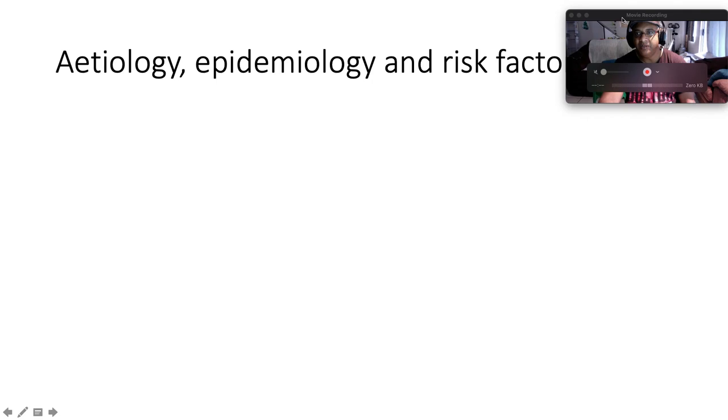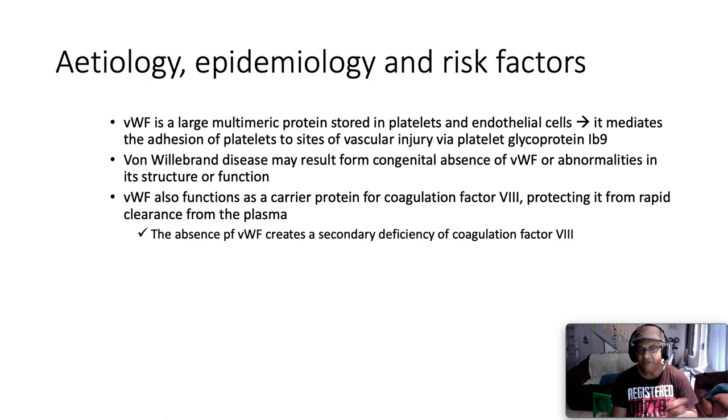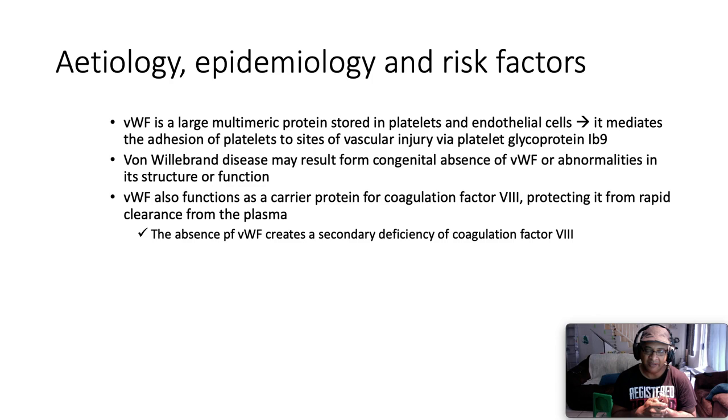Von Willebrand factor is a large multimeric protein stored in platelets and endothelial cells. It mediates adhesion of platelets to sites of vascular injury via platelet glycoprotein 1b. Von Willebrand disease may result from congenital absence of Von Willebrand factor or abnormalities in its structure and function. Von Willebrand factor also functions as a carrier protein for coagulation Factor 8, which is synthesized by the endothelium — not by the liver — hence protecting it from rapid clearance from the plasma. The absence of Von Willebrand factor creates a secondary deficiency of coagulation Factor 8.